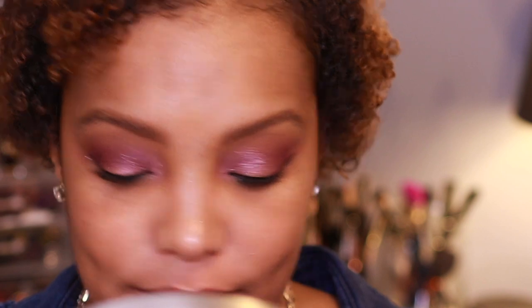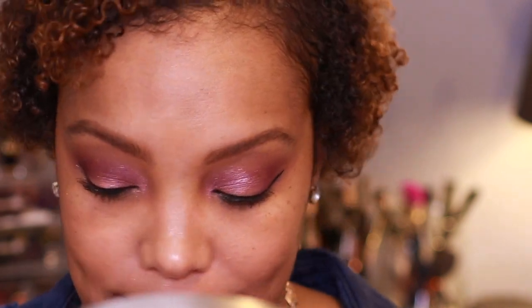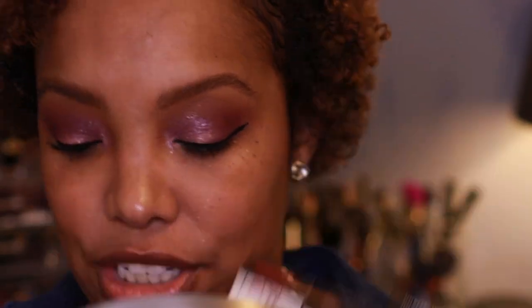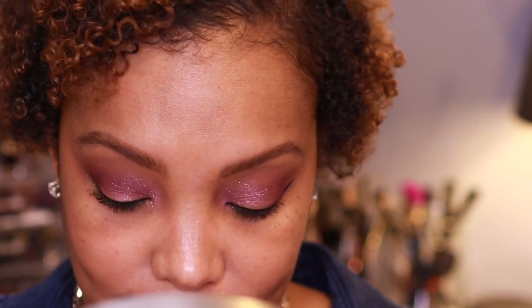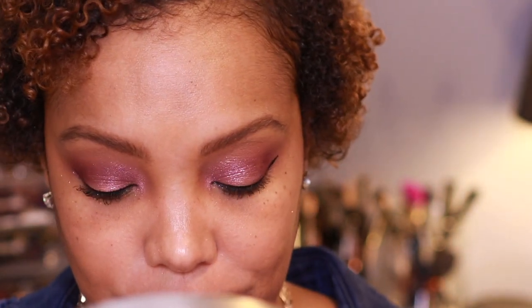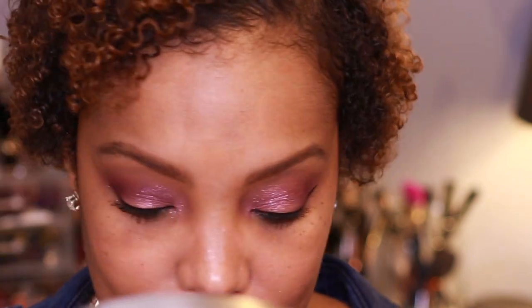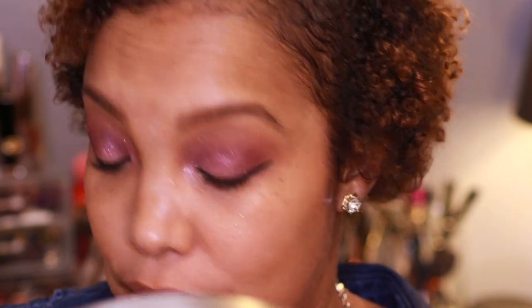I bought all three of the lipsticks because I needed them, okay — even though I said I wasn't buying a lot of lipsticks this year, I just love this formula so much. Here's what the lipstick packaging looks like — there were three. We have the shade Unattached, which is more like a hot coral shade. I'm very excited for this shade because I really love coral lipsticks, though I don't have one that looks pretty decent on me.